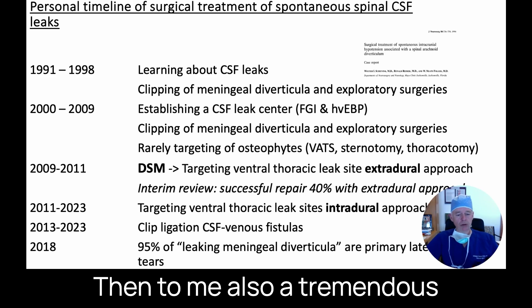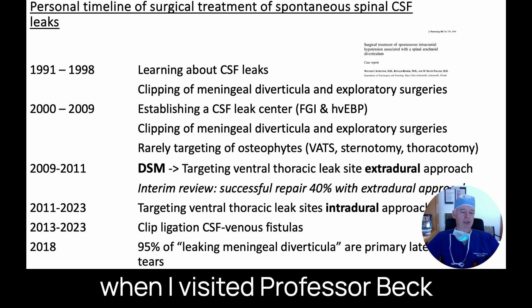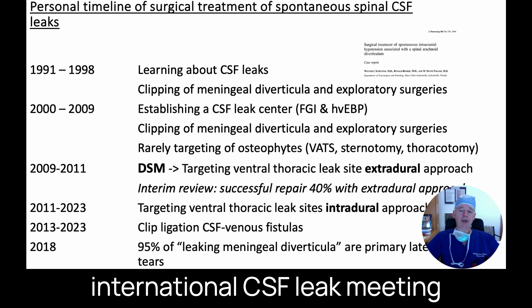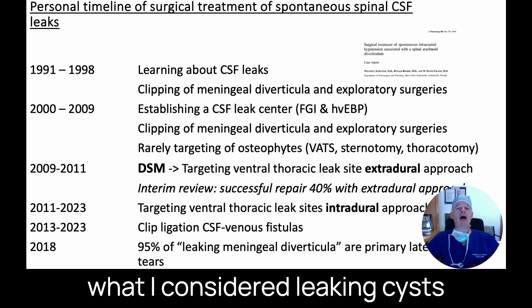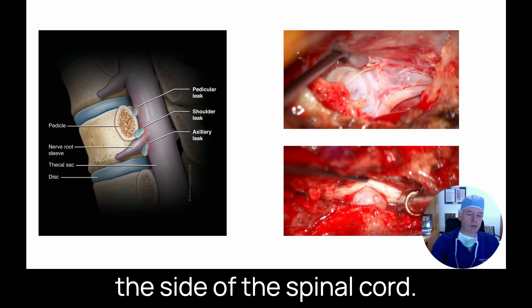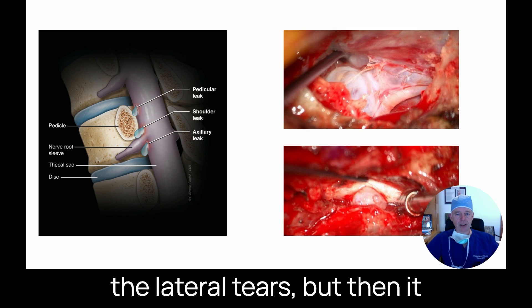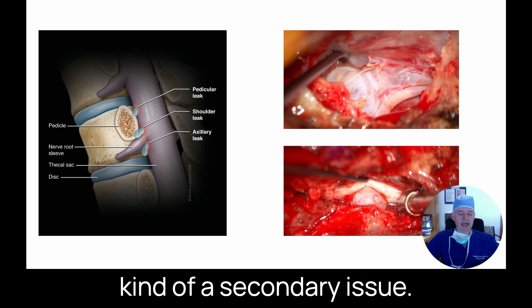Another tremendous change in my practice came in 2018 when I visited Professor Beck in Bern, Switzerland, to give talks at the very first international CSF League meeting. He explained to me that what I had considered leaking cysts were really not leaking cysts — they were primary tears on the side of the spinal cord. As you can see here, these are lateral tears. It looks like a cyst is coming out of them, but that's a secondary issue.